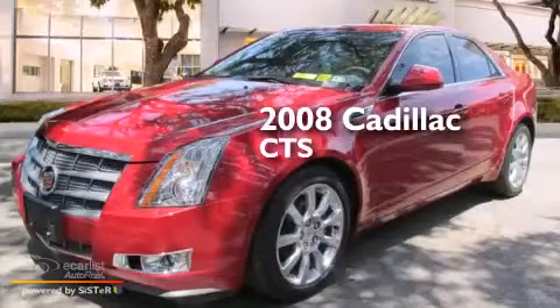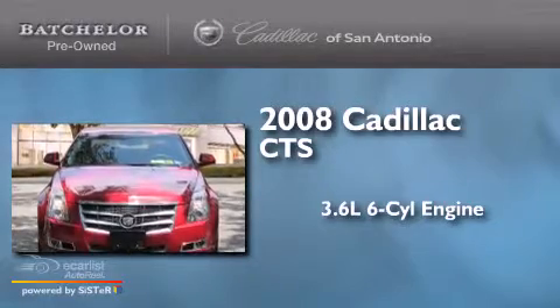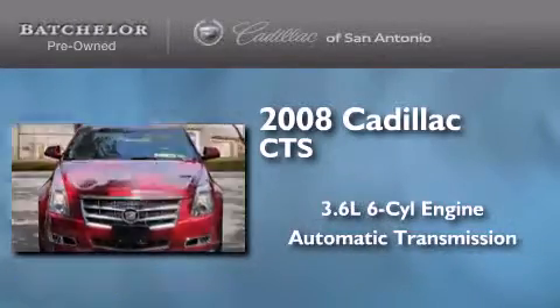This is a 2008 Cadillac CTS. It features a 3.6-liter, six-cylinder engine and an automatic transmission.